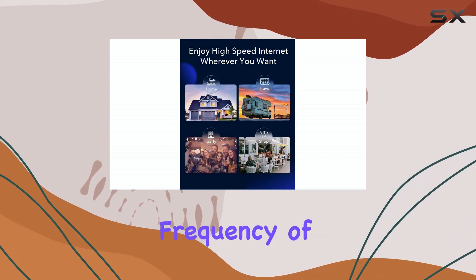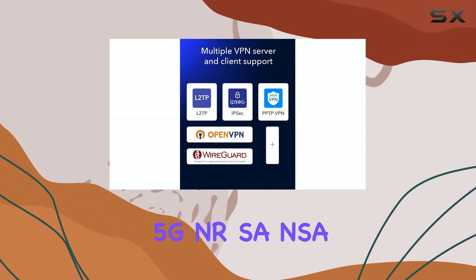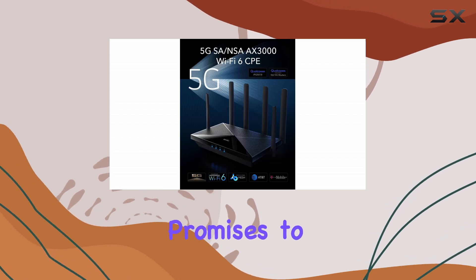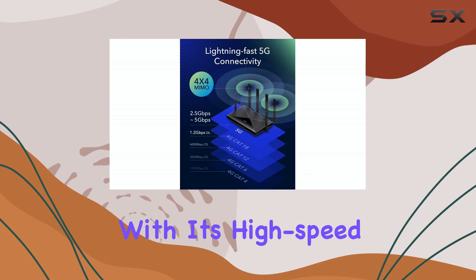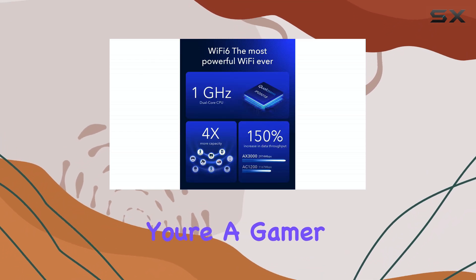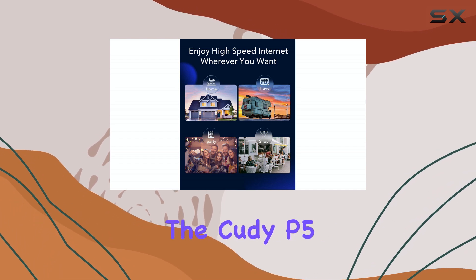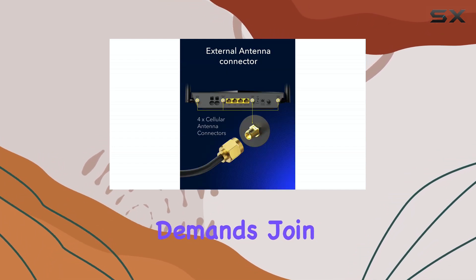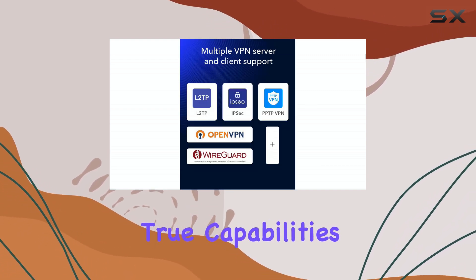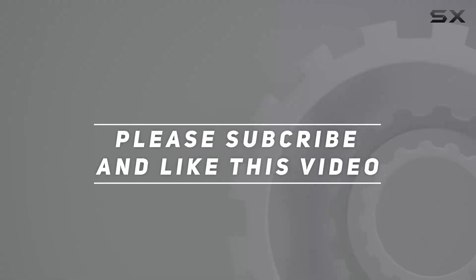Overall, the Cudy new 5G NR SA/NSA EX3000 Wi-Fi 6 CPE router promises to deliver an exceptional internet experience with its high-speed capabilities, reliable connectivity, and versatile features. Whether you're a gamer, a streaming enthusiast, or simply in need of a robust internet solution, the Cudy P5 has the potential to meet your demands. Join me as we explore this router further and uncover its true capabilities. Check out the video description for the updated price, and thank you for watching.